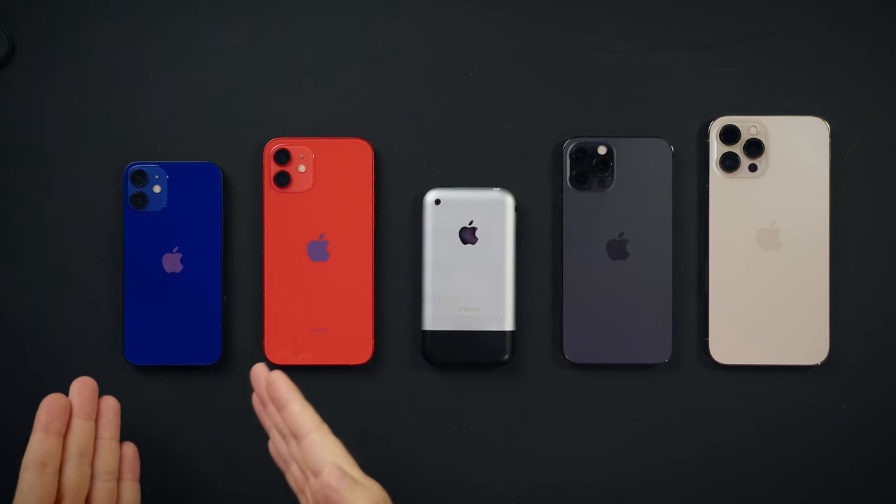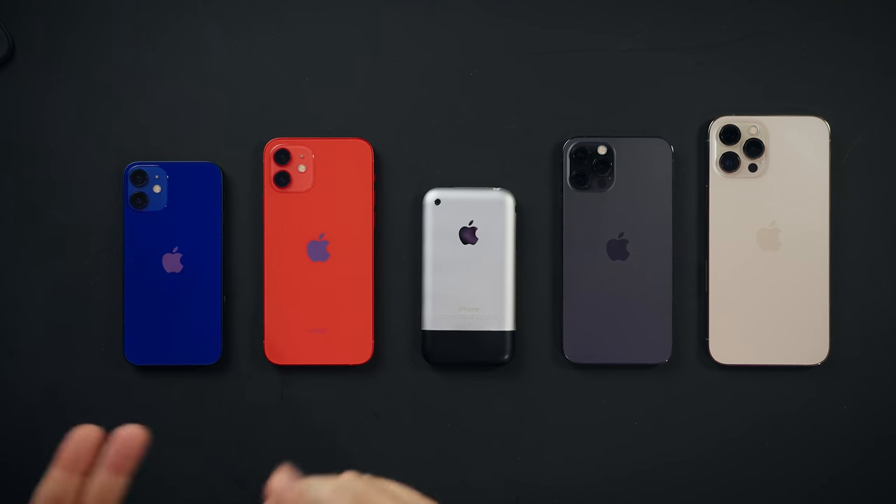iPhone 12 mini is going to outlast all the others. So yeah, considering its price, performance, weight, cameras, Face ID, and 5G — iPhone 12 mini is incredible. If you're thinking about getting one, I suggest you get one and see if it fits your lifestyle. If it doesn't, you can return it in 15 days and get something else. But if it does, welcome to the club.